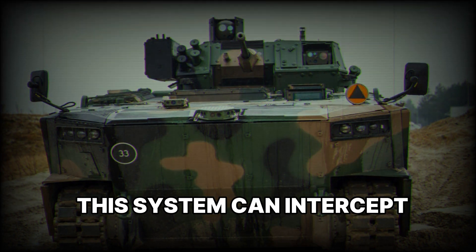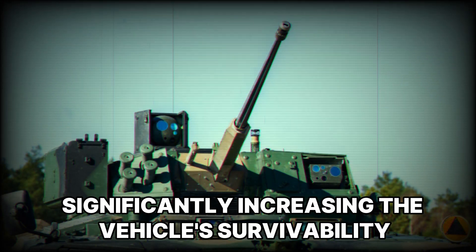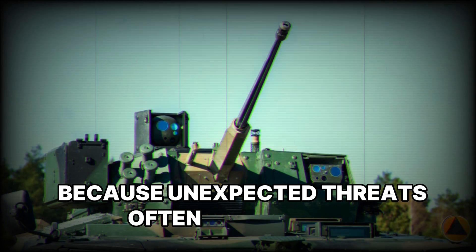Borsuk is equipped with an active protection system which helps neutralize threats before they can hit the vehicle. This system can intercept missiles and grenades, significantly increasing the vehicle's survivability. This is important because unexpected threats often arise on the battlefield, and Borsuk is ready for them.